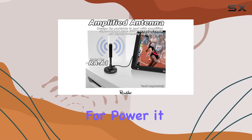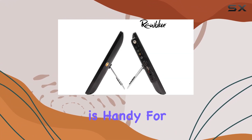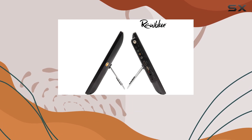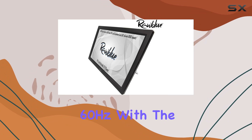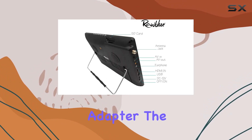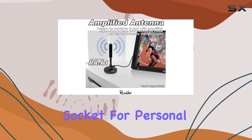For power, it features a built-in 1,800 mAh Li-Polymer battery, which is handy for portable use. Alternatively, you can power it through mains 110-240V 50/60Hz with the included DC adapter. The TV also includes stereo loudspeakers and an earphone socket for personal listening.